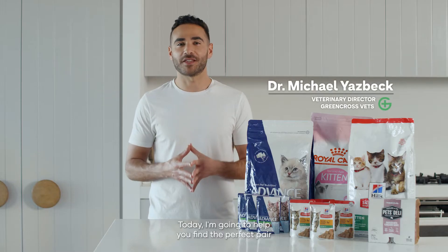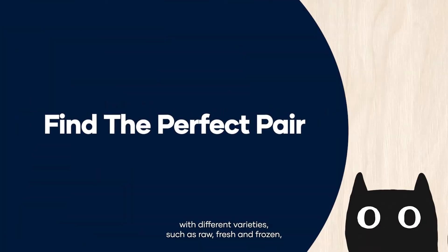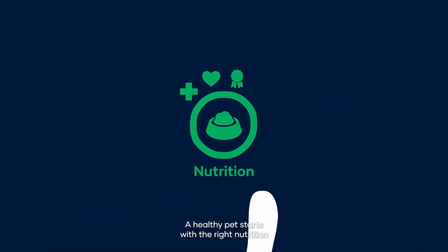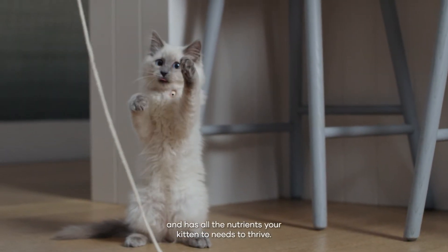Today I'm going to help you find the perfect pairing for your kitten to make mealtimes more interesting. We'll be adding in a combination of dry food with different varieties such as raw, fresh and frozen, to specific bowl recipes that are vet approved. A healthy pet starts with the right nutrition and a diet that's complete and balanced and has all the nutrients your kitten needs to thrive.